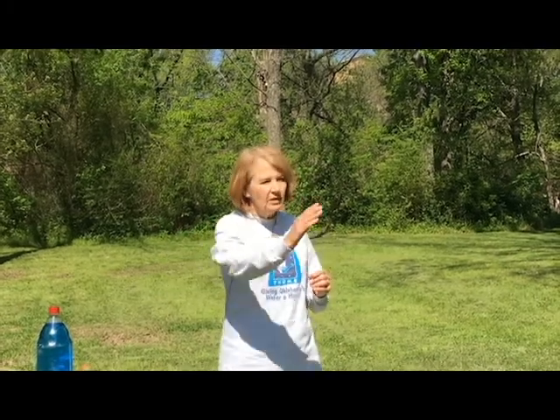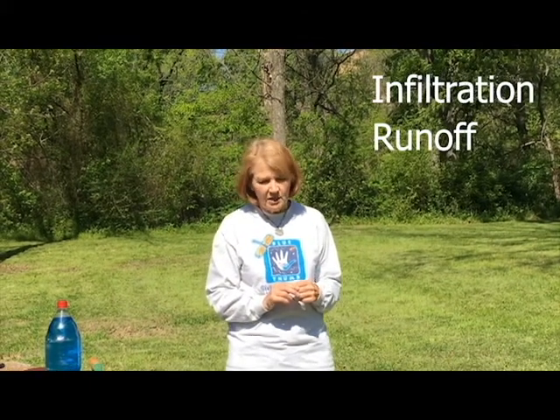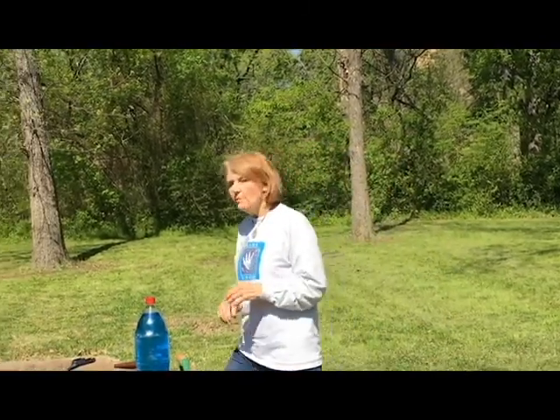What I'm going to show you is how you can make a model to use with students, with family, or with other adults. I'm going to show you how to make a runoff model that will help you better understand the way the earth works and the different land uses on the surface of the earth, and how that impacts infiltration and runoff — two pretty important concepts in urban ecology as well as out in the country.